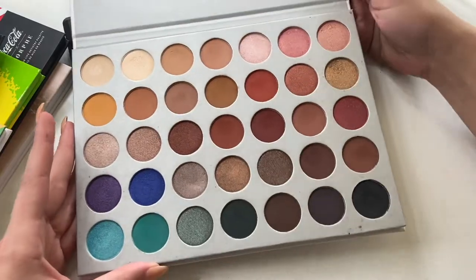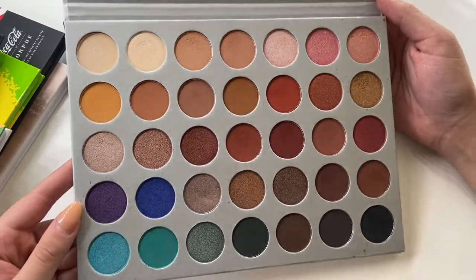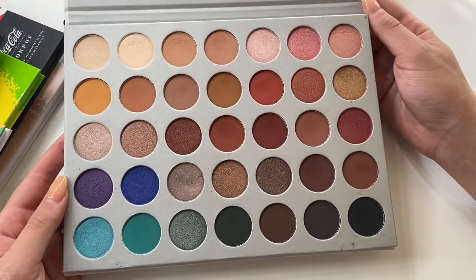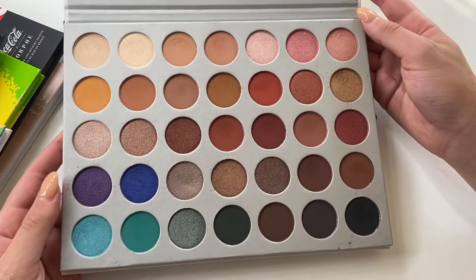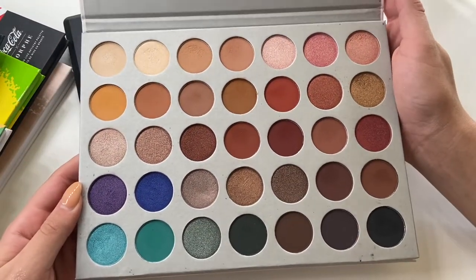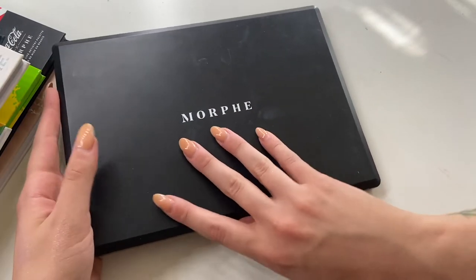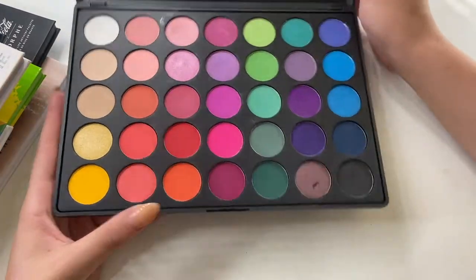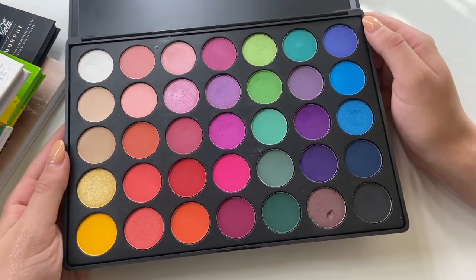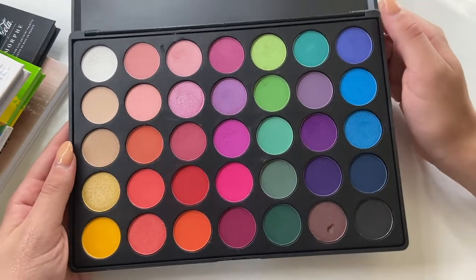The original Jaclyn Hill palette — I have the very original formulation, extremely old by now. I enjoyed it but I was never on the hype like most people were. At the time I thought it was nice to have everything in one palette, but now I prefer other brands and shades. And the Morphe 35B palette in their older packaging — I couldn't bear to part with this one because it has all those rainbow colors. I really like using it, especially during Pride Month for pride looks.